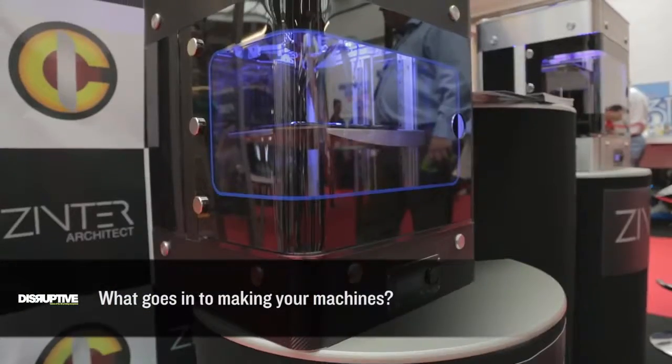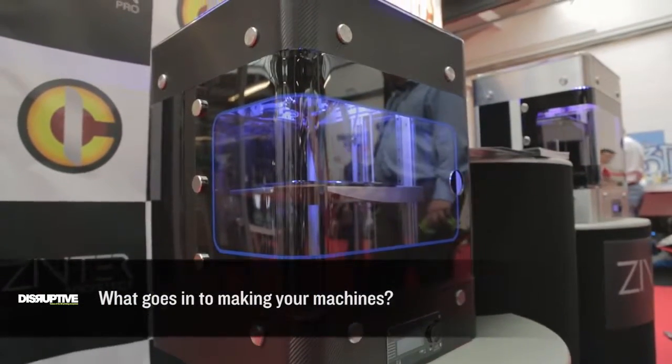We're a very well-engineered product. We use custom laser-cut parts to manufacture the printers, we use patented linear rails instead of shafts, so it's a lot of high-grade acrylic, stainless steel, and all sorts of top-end parts that come together to make a really well-built and high-quality machine.